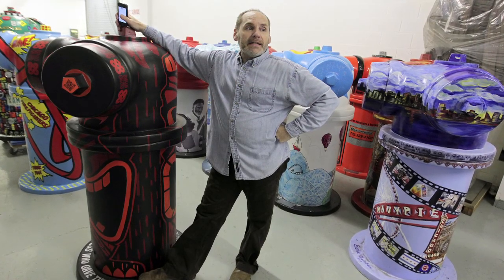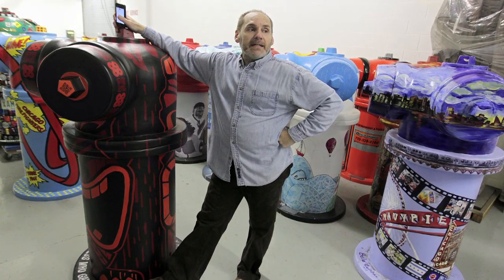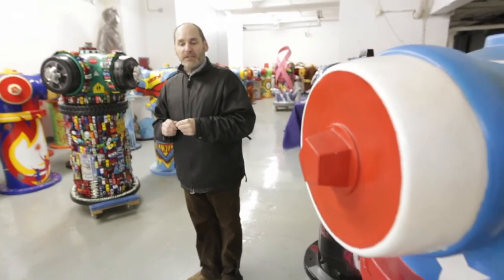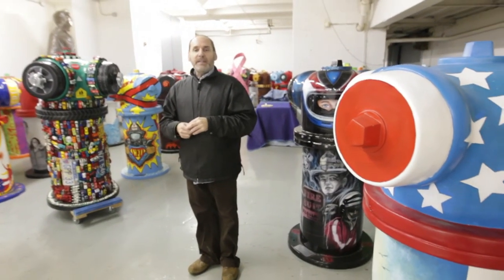We're auctioning off 23 of these pieces live. Leslie Hindman Auctioneers is handling the live auction, which we're thrilled about. Then on Thursday morning, the remaining 79 go up online on the Leslie Hindman Auctioneers site for four days, and at the end of Sunday at 8pm, all of them will be in new homes.